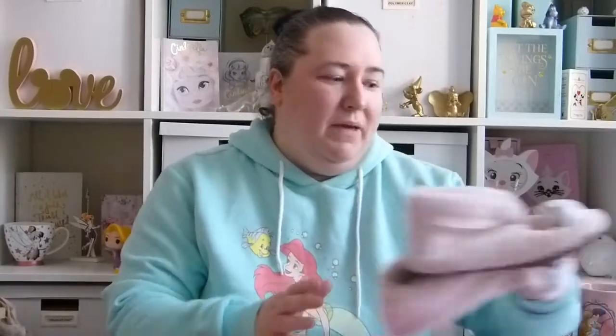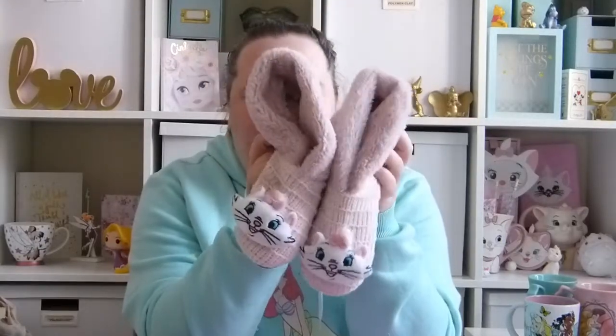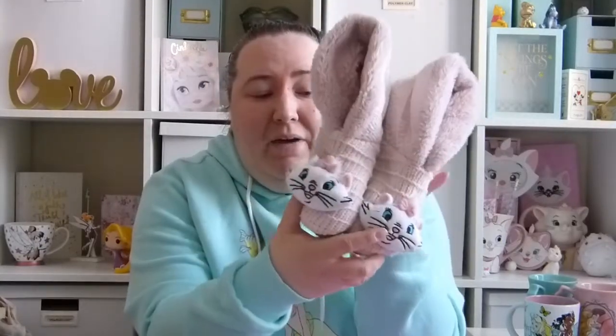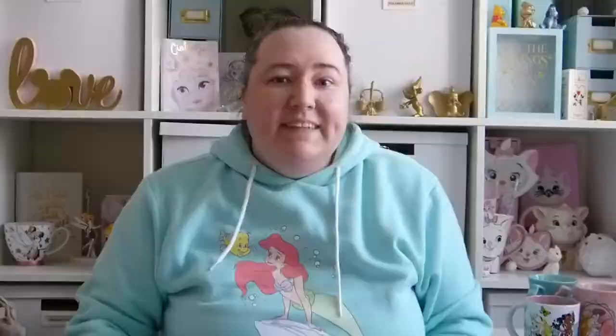So when I was in Primark they were reducing a few things down and I managed to pick up these Marie slipper boot things for a pound. It said £2 on the tag but when I scanned it through they came up as a pound, so those are a bargain. They come in really handy now that we're in the house all the time — keeps my feet warm. I'm really glad I managed to get those for a pound, they're really cute as well.